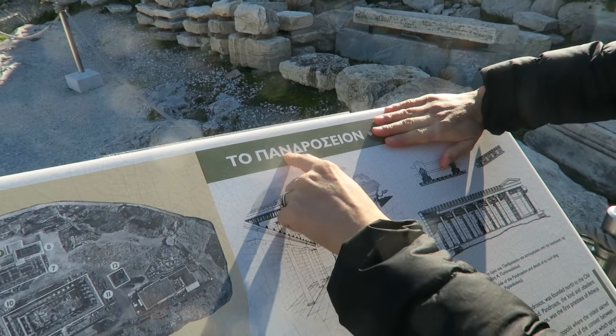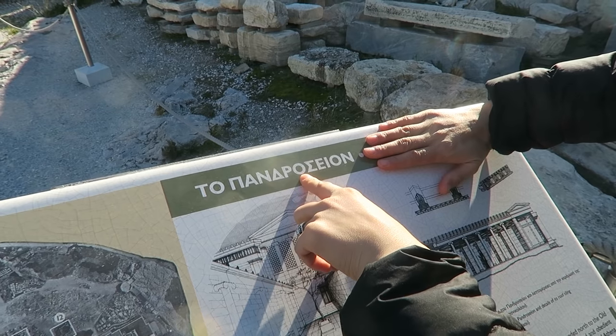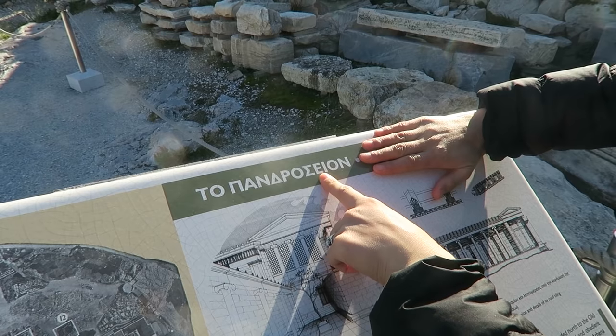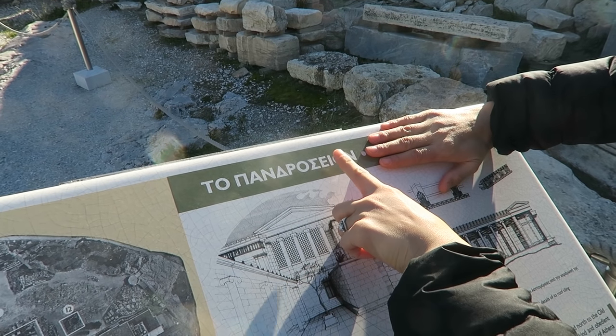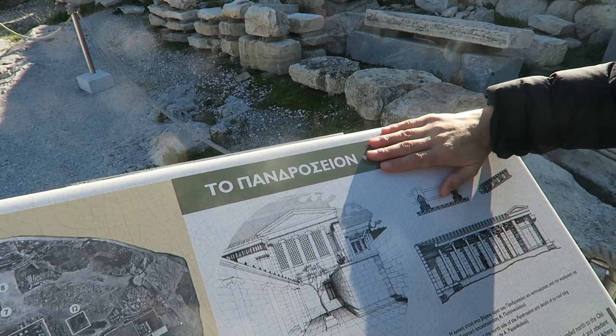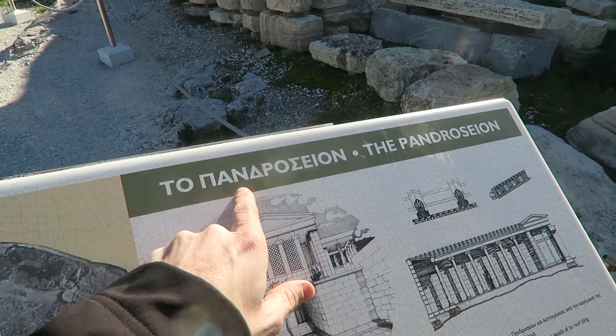Pi, alpha, nu, delta, rho, omicron, omicron, sigma, epsilon, epsilon, iota, omicron, omicron, nu. So what does it say? Pantraceon. Pantraceon.